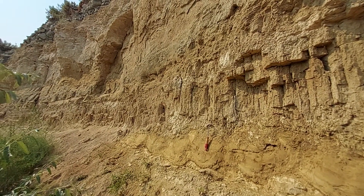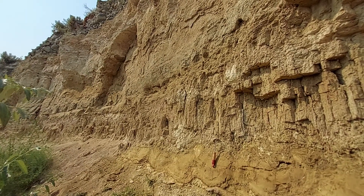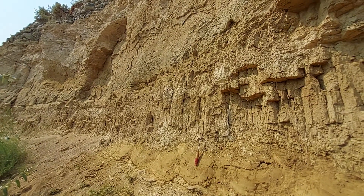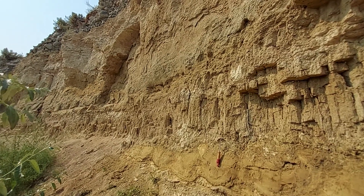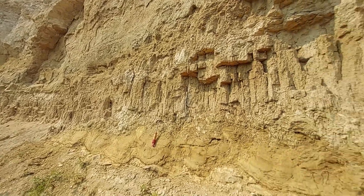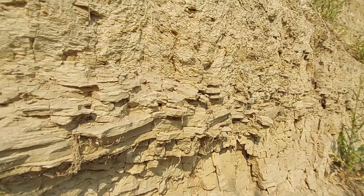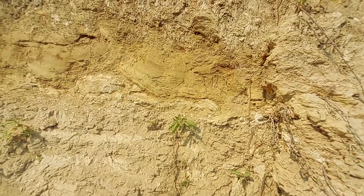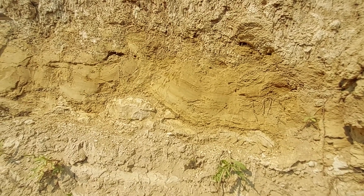I'm here on the north flank of the Saddle Mountains, lower portion of Smyrna Bench, above the railroad tracks and south of the Crab Creek Valley, just taking a look at the sediments in the upper Ringgold Formation and some of the stuff that overlies it. At the base of the section we see lacustrine siltstones from one of the last lakes in the Ringgold system — Pliocene age. Some call that the Savage Island Member of the Ringgold Formation.